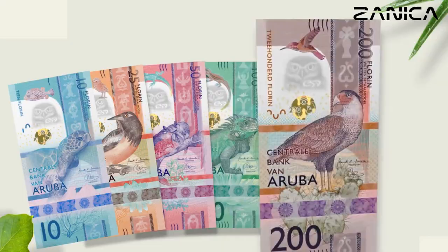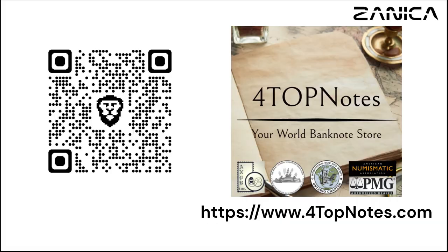Want these banknotes? Buy them now from 4TopNotes. Just scan the QR code or click on the link in the description.